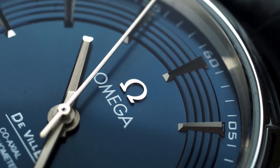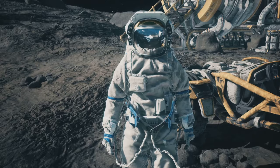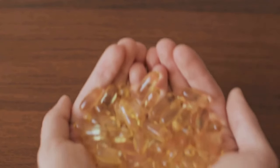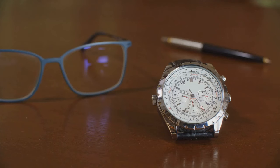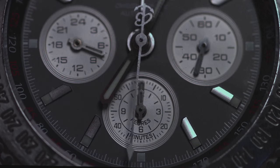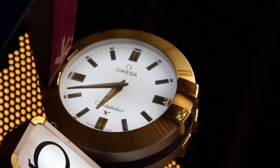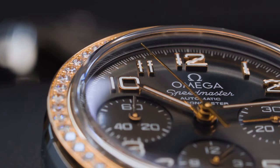Now let's blast off into space with a watch that's got some serious history: the Omega Speedmaster. This watch isn't just a timepiece — it's a legend. I'm talking about the first watch worn on the moon. And who better to rock this iconic watch than George Clooney? But the Speedmaster isn't just about its past glories — it's still a great watch today. It's got that sporty chronograph look, it's incredibly durable, and it's surprisingly versatile. Plus, there's something undeniably cool about wearing a watch that's been to space.